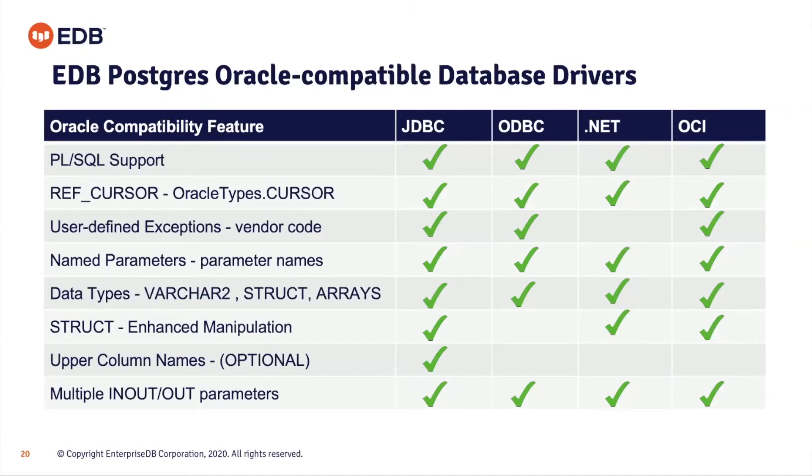This table shows the Oracle-compatible database drivers provided and the features they support. You can see PL/SQL support in JDBC, ADBC .NET, and OCI reference cursors — a pretty comprehensive level of support for those drivers. That's a very large part of the migration equation: once you've migrated the database, you still need clients that connect to what is essentially still running as an Oracle-compatible application on Advanced Server. We also have Pro*C drivers, though they're not mentioned on that chart.